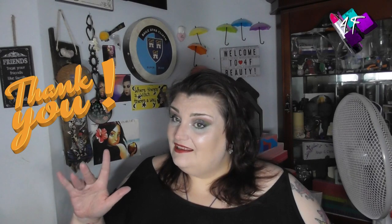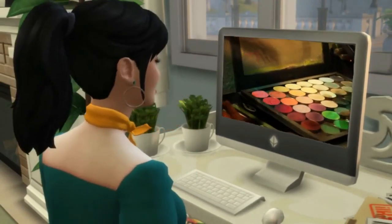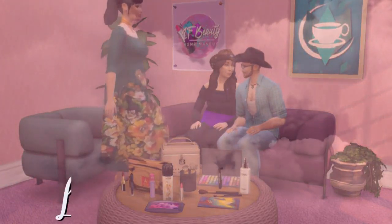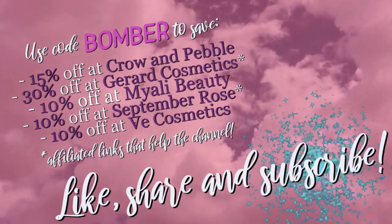Right, my lovelies, as ever, all that remains for me to say is: stay fabulous, and I will see you next time. Bye for now. Bye!